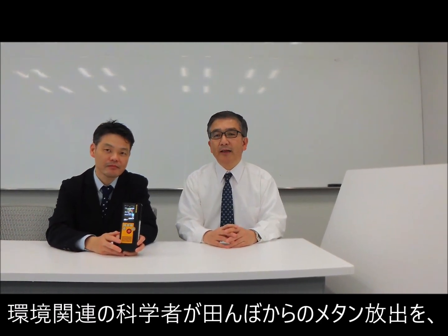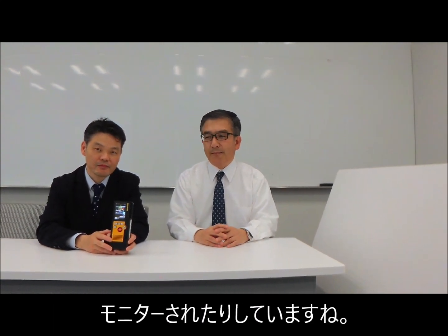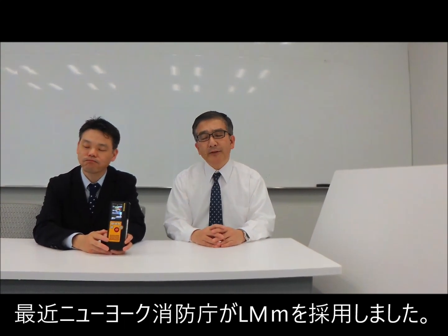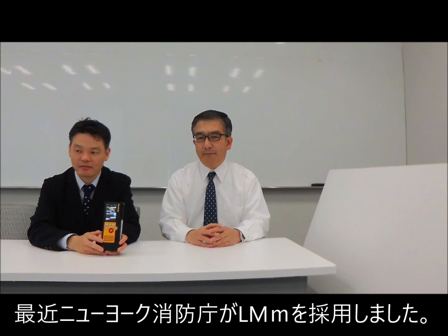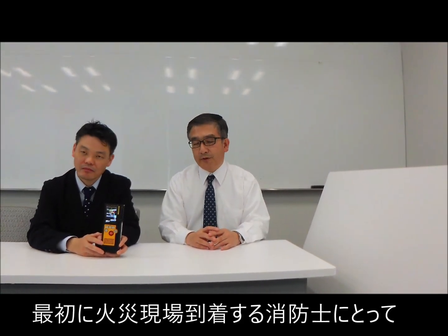Some environmental scientists may want to use this device to assess gas emissions from rice fields, for example. And very recently, the fire department of New York started using our device — many of them — to assess fire situations as a first responder.